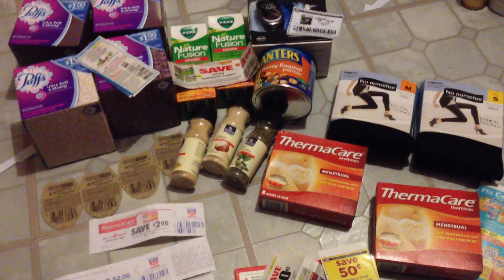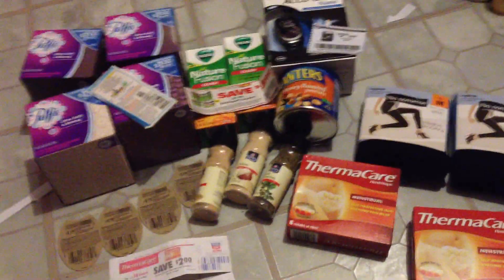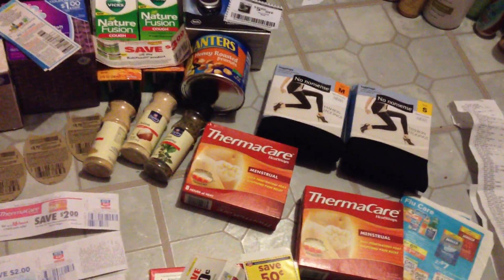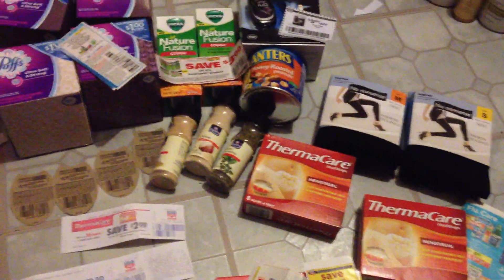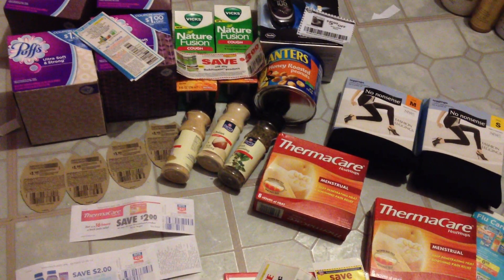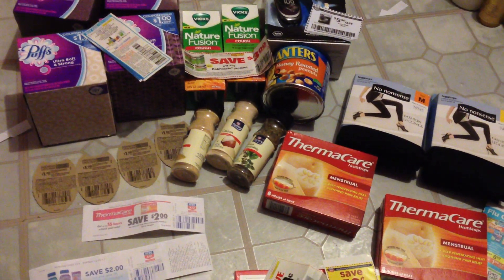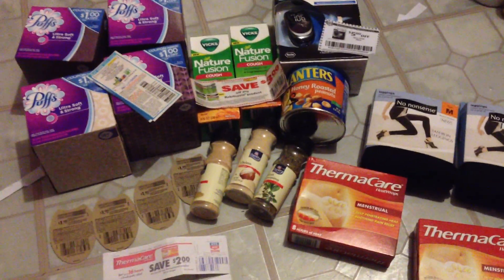Hello everyone, this is Tammy with Bring on the Coupon and this is my Rite Aid haul. Very good haul indeed. Before coupons and sales, I would have had to pay $105.31, but after everything was all said and done, I had 7 UP rewards, a $4 rebate coming back, and $8.65 on a gift card.